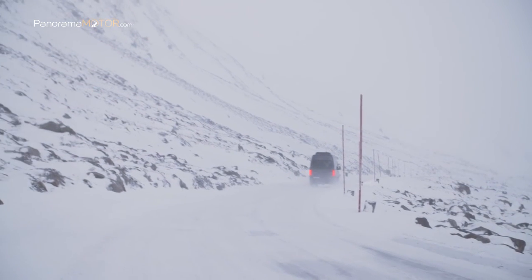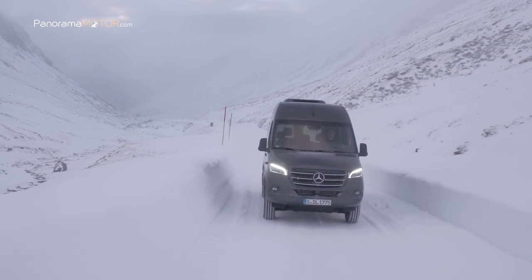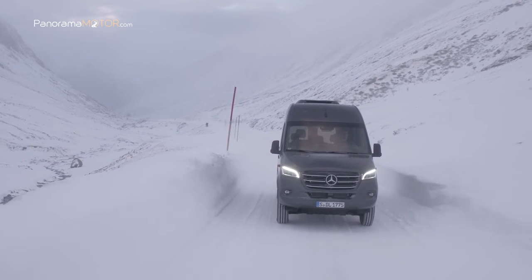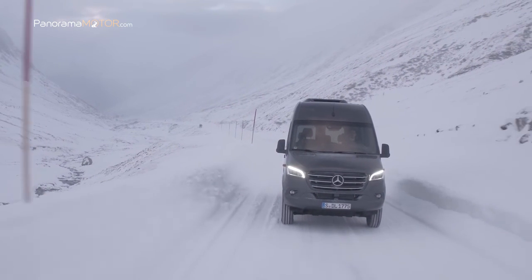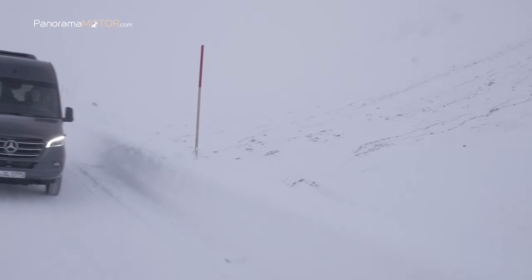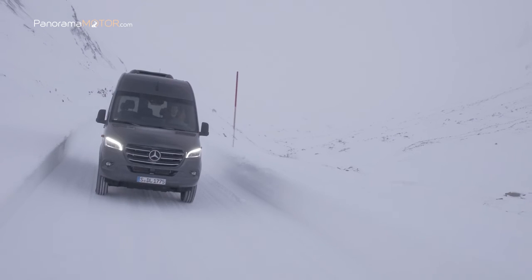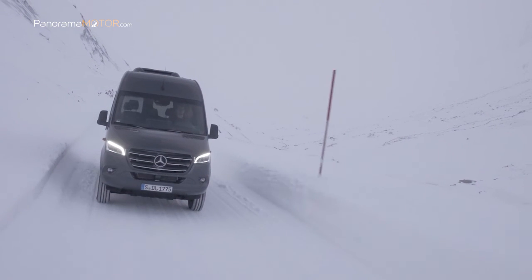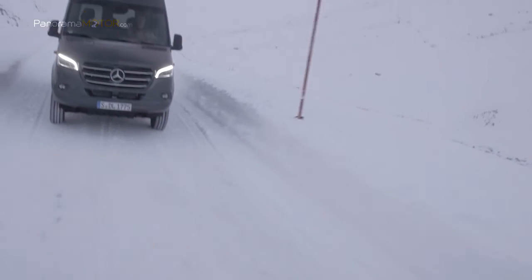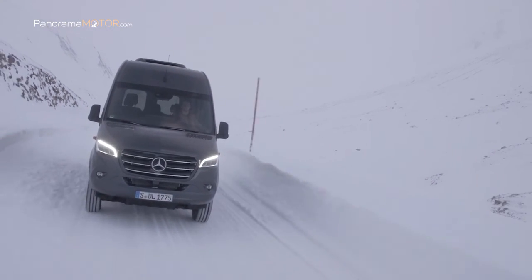En la nueva edición del Sprinter, la tracción total 4x4 mejora especialmente la tracción en condiciones climáticas difíciles o en condiciones de carretera deficientes, proporcionando seguridad de manejo adicional y mejora dinámica de conducción. La tracción a las cuatro ruedas seleccionable se puede activar en parado o a velocidades bajas de hasta 10 km/h mediante un interruptor en el panel de instrumentos. En condiciones normales de funcionamiento, este modo envía el par distribuido a los ejes delantero y trasero en una proporción de 35-65, respectivamente.